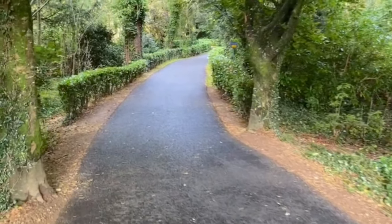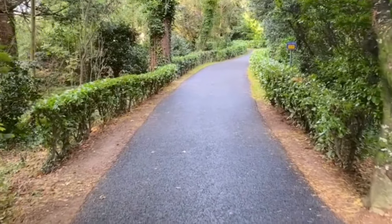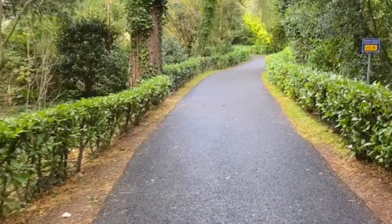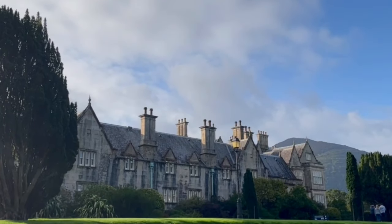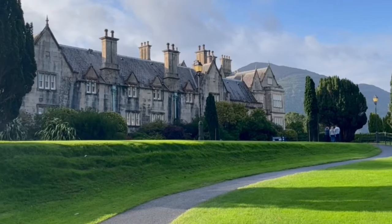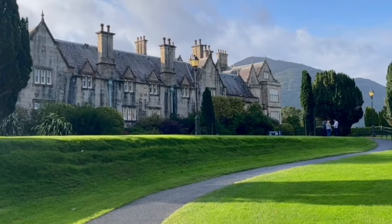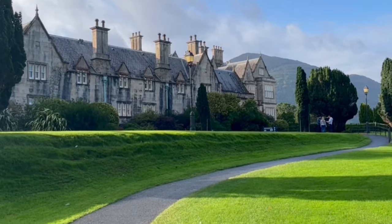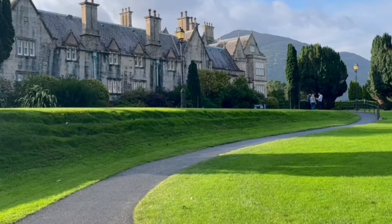This is September 29th, 2023. Looks like an interesting adventure. There's the Muckross House. You can take a tour of the inside of the house — they don't allow videoing inside the house. With the weather the way it is today, we may take a tour of the Muckross House on another day when it's raining.